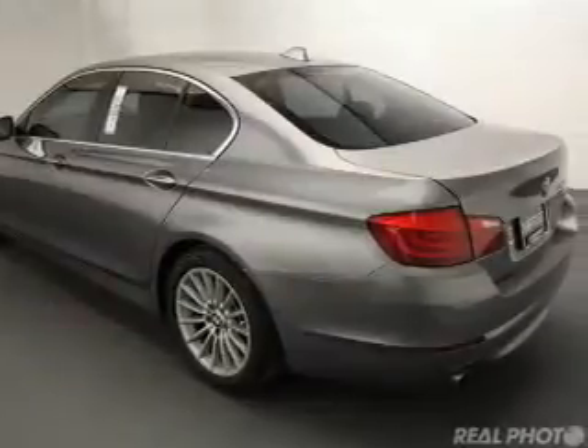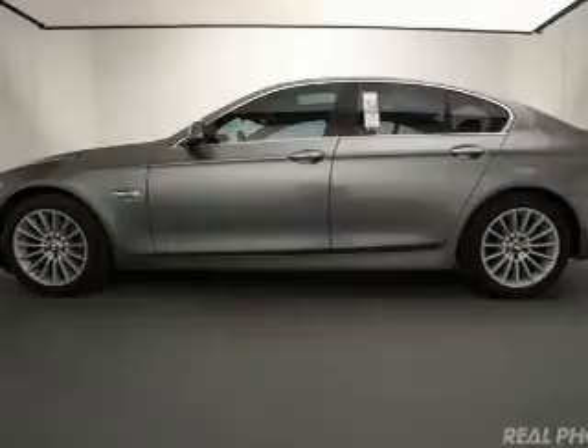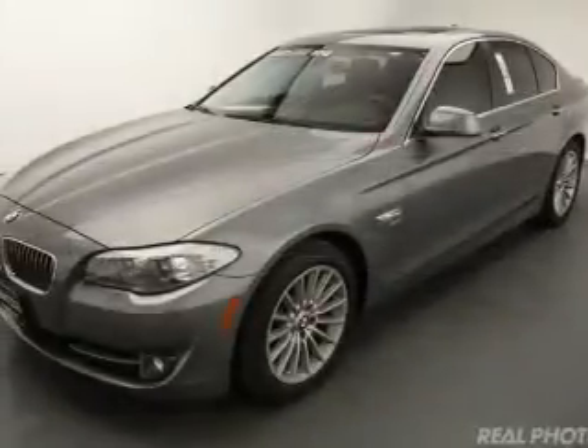a power sunroof, electric trunk, heated steering wheel, push-button start, leather seats, heated seats, heated rear seats, power folding mirrors, and Bluetooth connectivity.